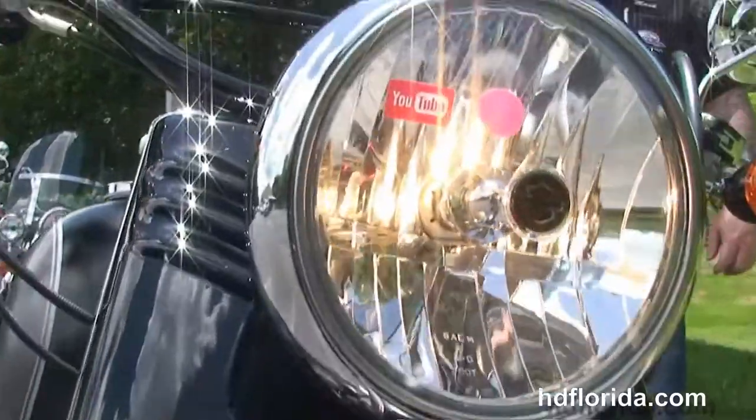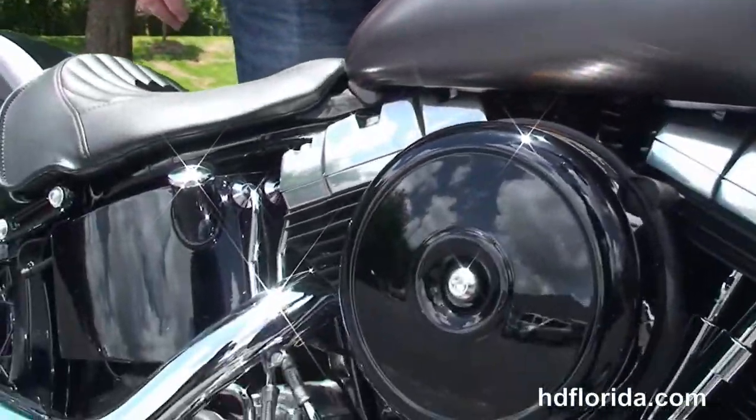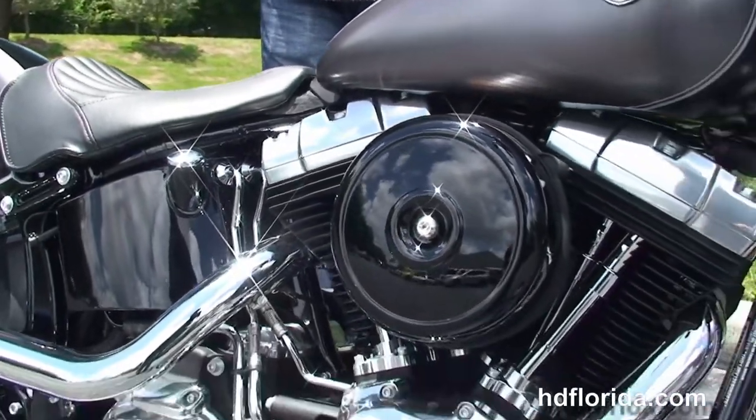It has the factory-upgraded security and the classic black headlight housing out front. It carries a two-year limited-mile warranty that can be extended out for more than five years on top of that.